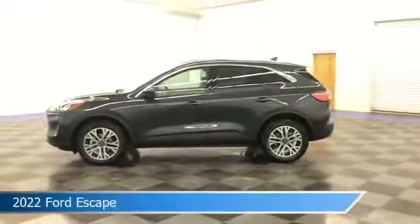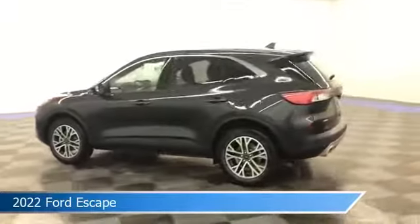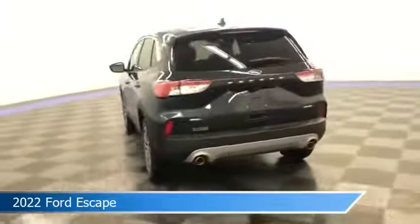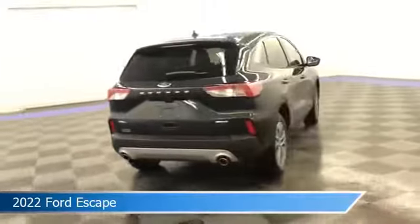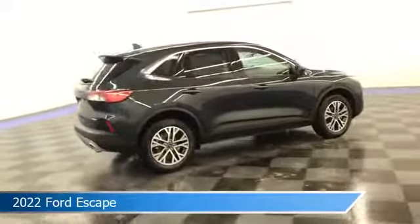Take a look at this 2022 Ford Escape, equipped with an 8-speed automatic transmission in stone blue metallic. This car comes with some great features including all-wheel drive, brake assist, Android Auto, anti-lock brakes, and more. Come in and check it out today.